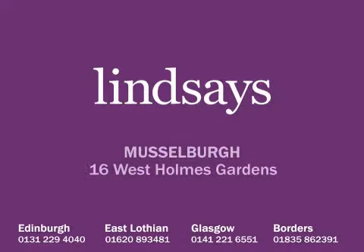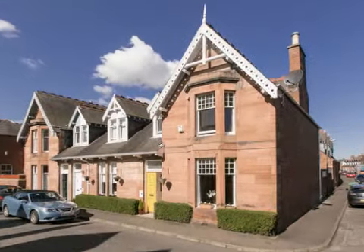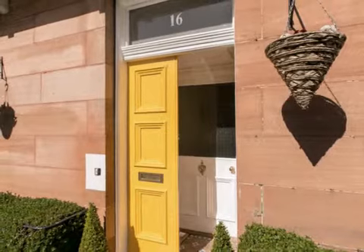16 West Holmes Gardens is a beautifully presented end terrace, three bedroom house laid out over two floors, occupying a fine corner location. Uniquely, this property is the only one in the street to have the benefit of a garage.